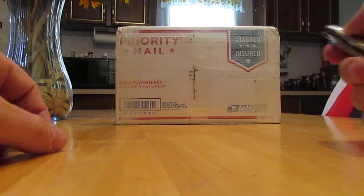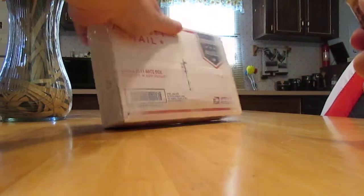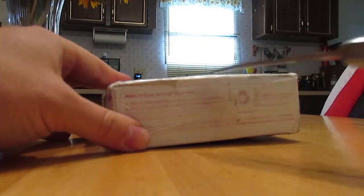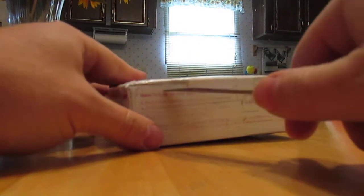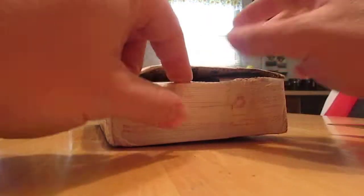Well my friends, it's time for another silver unboxing. Provident Metals. Looks like silver has been going sideways a lot lately.